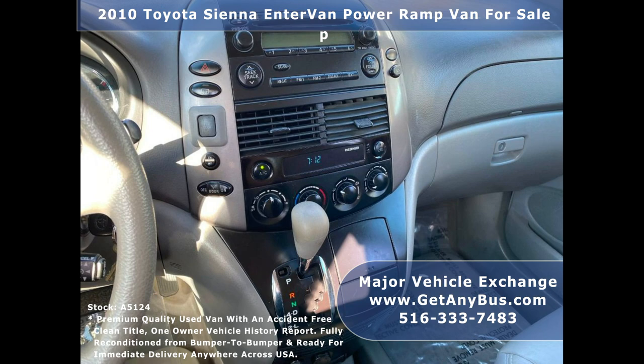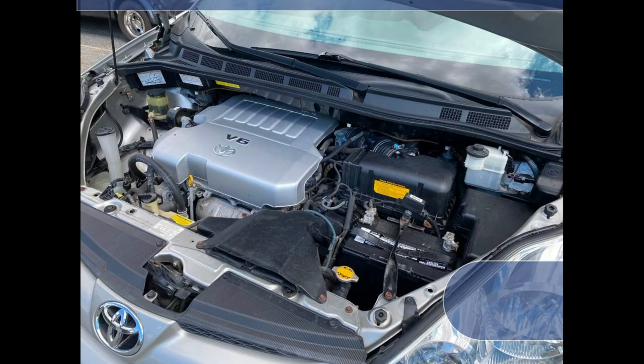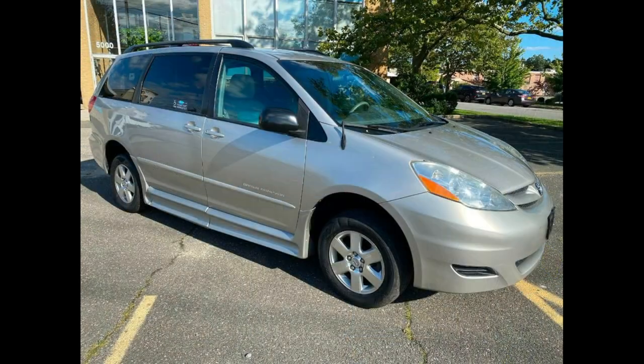Front and rear air conditioning. AM FM CD sound system. Overhead lighting. Additional tire. The battery, brakes, rotors, and tires are new.